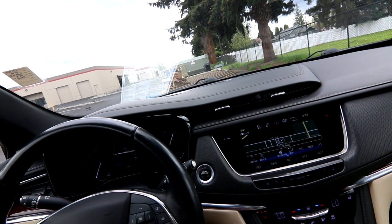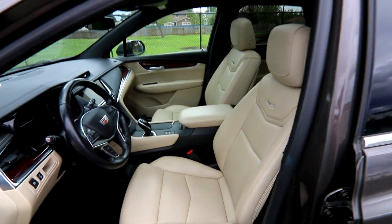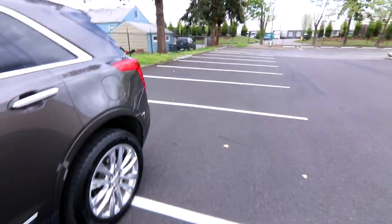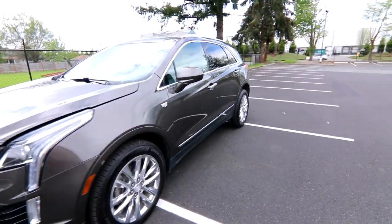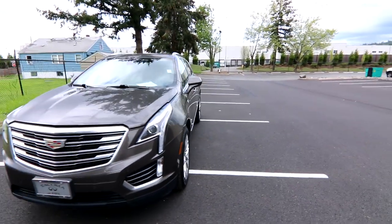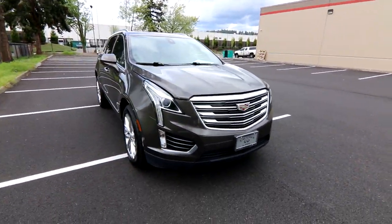This one has 37,306 miles at the time I'm making this video. It also has memory seats. Really nice color combination and great styling, especially with those upgraded polished wheels. It follows the same design theme we see throughout the Cadillac product line — not a bad thing at all. Cadillac makes some really nice looking vehicles.